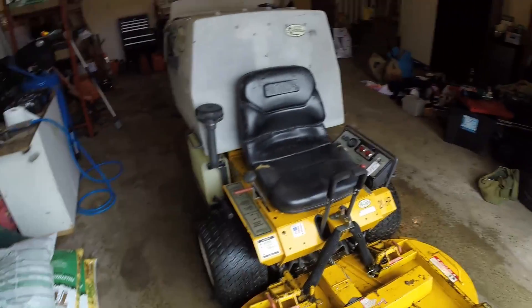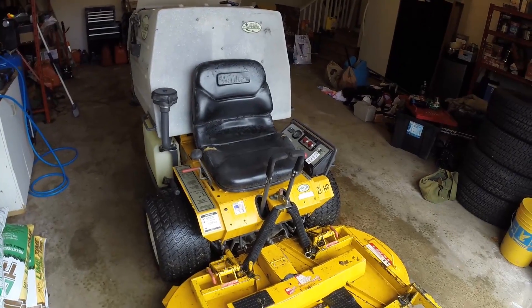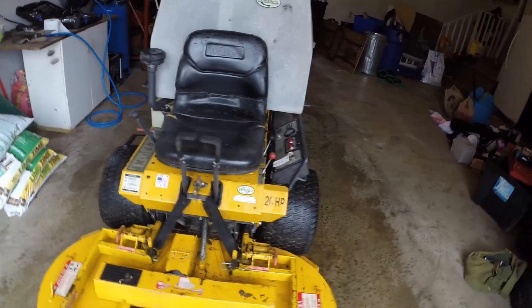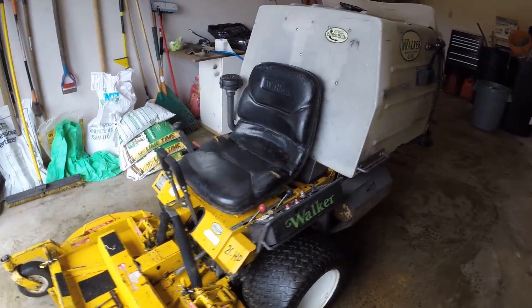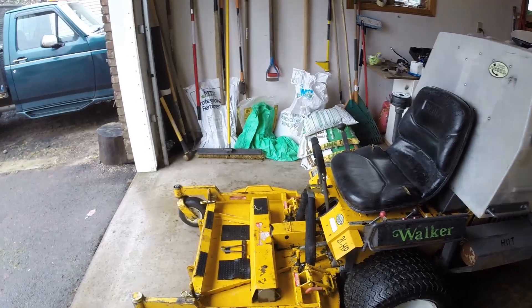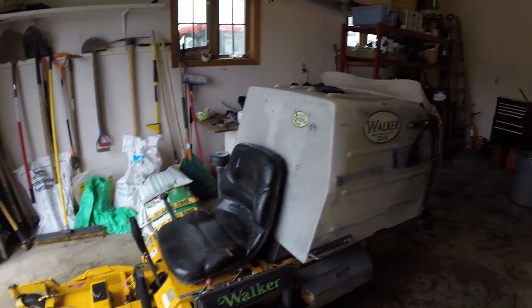I would do it again. So there's another look at the Walker. I'm sort of in shock that I have this machine because it was sort of the dream machine — I didn't think I was going to add one of these this year. So there we have it.